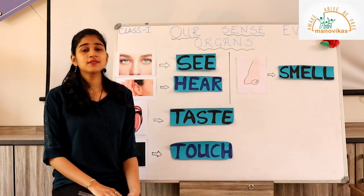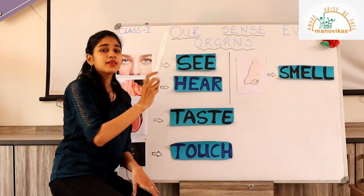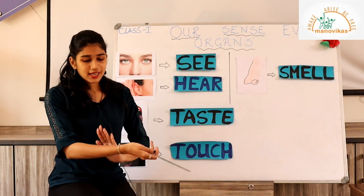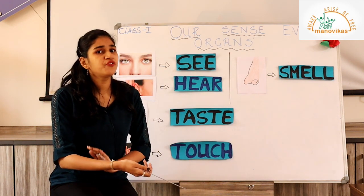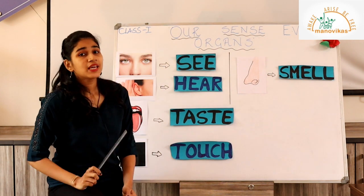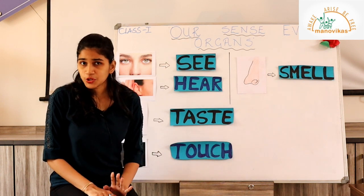What helped Tom to feel and recognize these things? It was his sense organs. The word 'sense' means to feel something — to identify, to feel. When I touch you, you will feel my hand — my hand will either be cold or warm and you will feel it against your skin. The word 'organs' means your body parts.